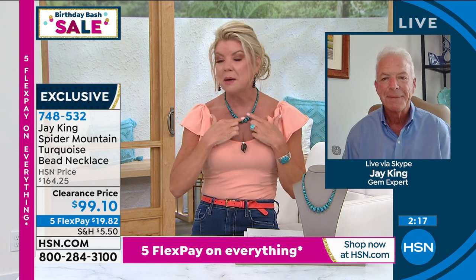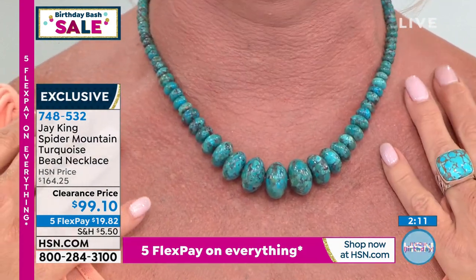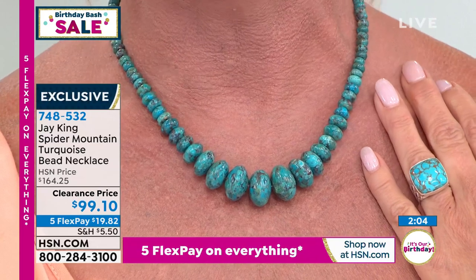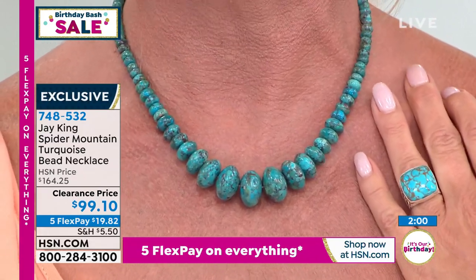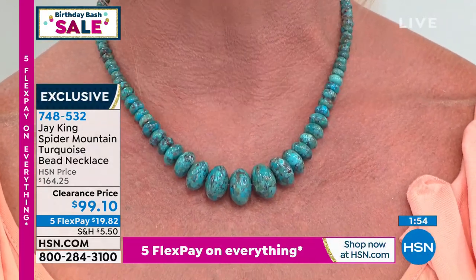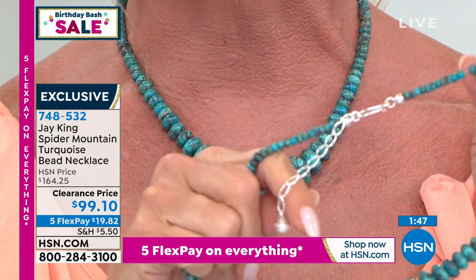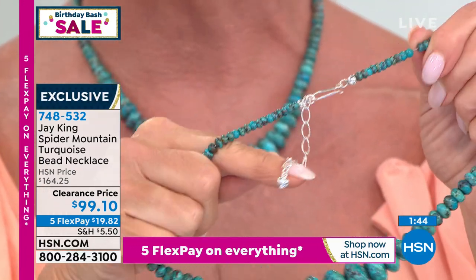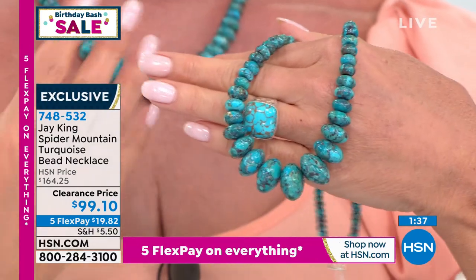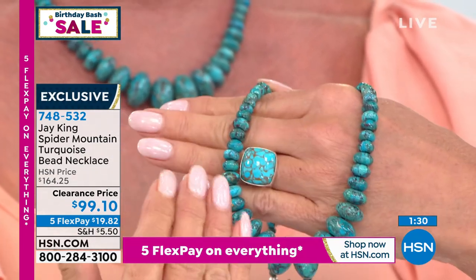When you write down the story Jay is telling you, look up spider mountain turquoise — you'll maybe see a little accent piece, a pendant, but nothing at 18 millimeters, nothing in this size, certainly nothing at a special clearance price like we're doing for the first time at $99 with flex pay under $20. All individually graduated, 18 inches in length — it's all sterling silver, handcrafted. There's the finding in the back, a two and three-quarter inch extender with a little drop heart, stamped, with a shepherd's hook that's easy to put on and take off.